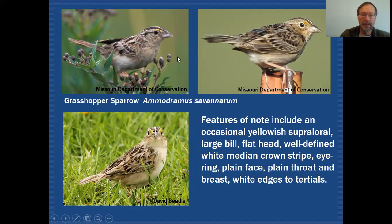In all three of these cases we do see a bit of a yellow ochre spot in the supraloral, and that is not always easy to see or necessarily even present on some of the birds we'll see in the field. So I wouldn't count on seeing that. But overall it does look like a very plain face.